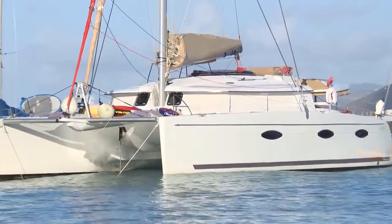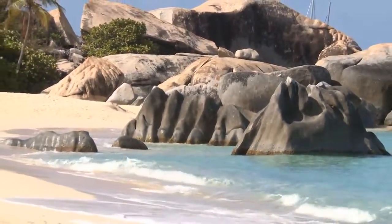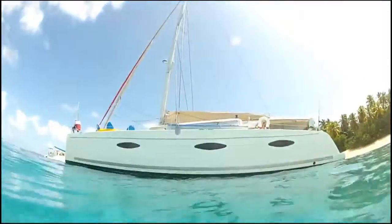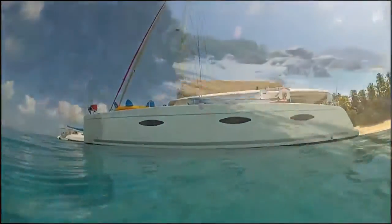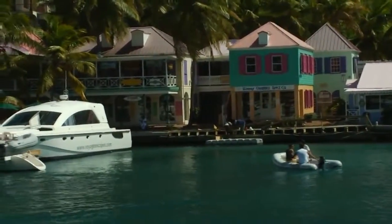The luxury catamaran experience is enjoying a plethora of different tropical islands where dolphins and mermaids play, snorkeling in crystal-clear body-temperature water, exploring uninhabited islands, or shopping at pastel-colored boutiques under coconut palms.